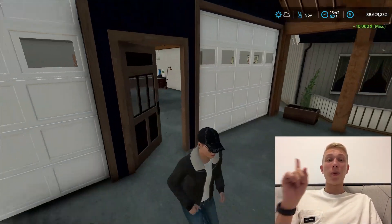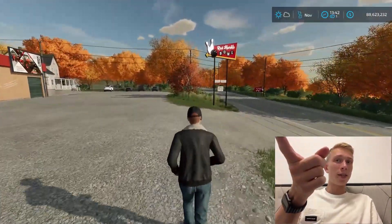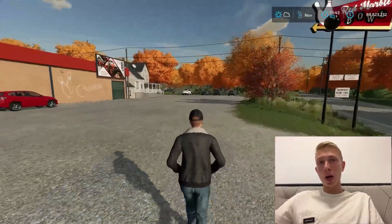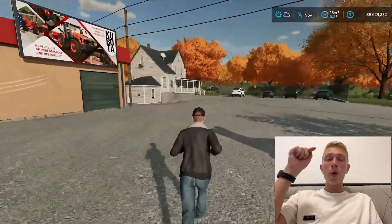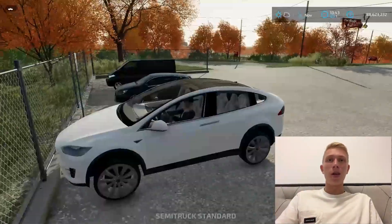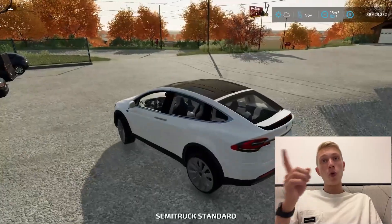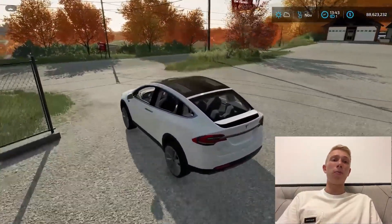Now the next thing we're going to do in this episode is get back to our Tesla, drive back to the car dealership that my boss owns, and put the money inside the cashier and the money machine. We'll see how much money we end up with and also what we could buy in our dealership for that money.